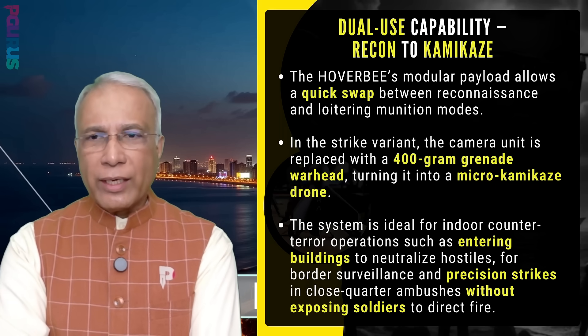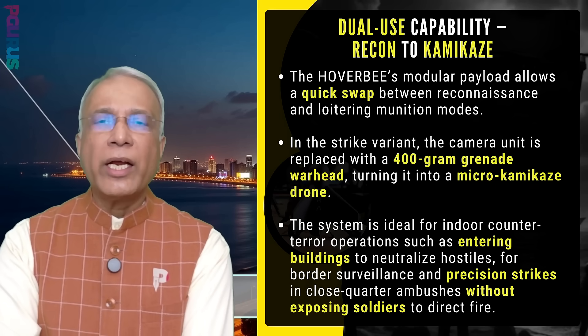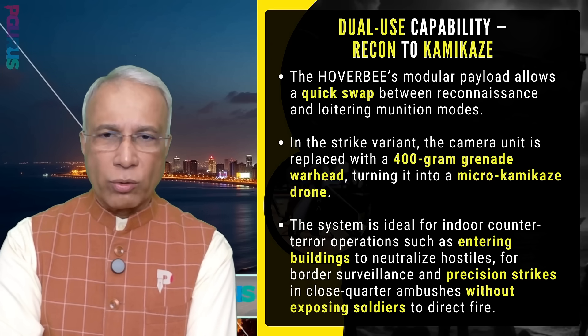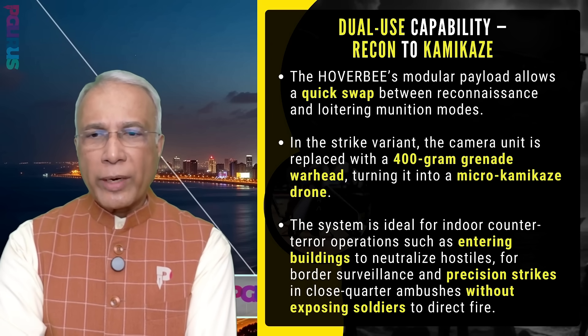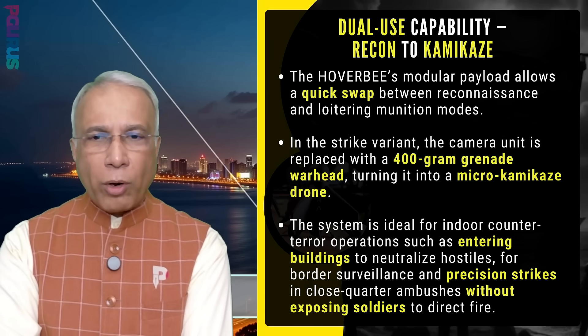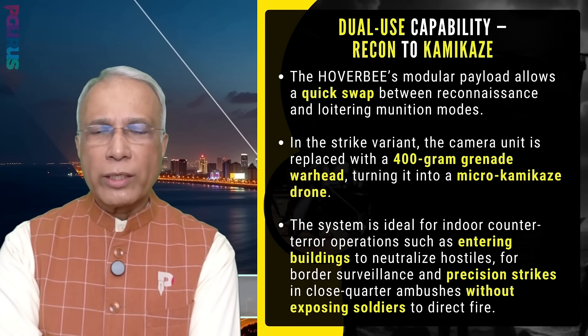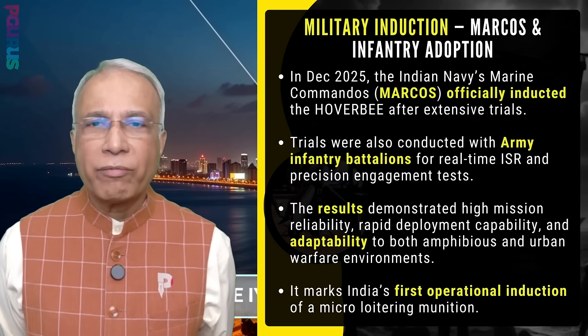In the strike variant, the camera unit is replaced with a 400-gram grenade warhead, turning it into a micro kamikaze drone. The system is ideal for indoor counter-terror operations — entering buildings to neutralize hostiles — for border surveillance and precision strikes in close-quarter ambushes without exposing soldiers to direct fire.